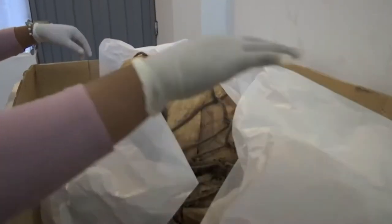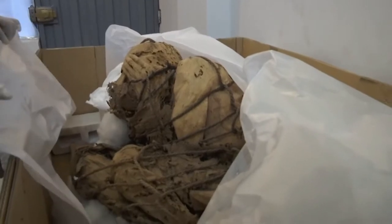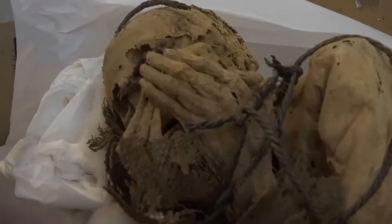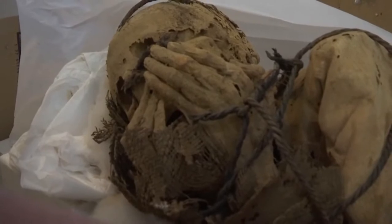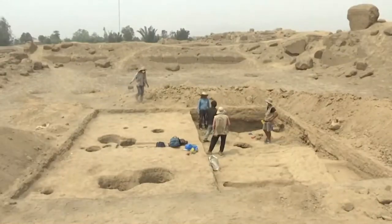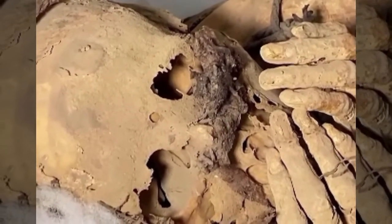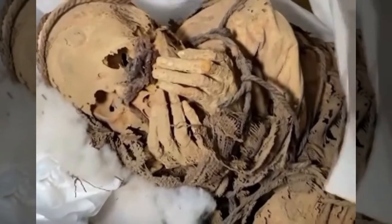The discovery of the mummy in Peru has provided us with a lot of information about ancient human burial practices. It is one of the most complete mummies found in the Americas and gives us a perspective on what life was like for these people. The discovery also tells us more about how we can study ancient cultures. This well-preserved mummy is a refuge for archaeologists and mystery fans.